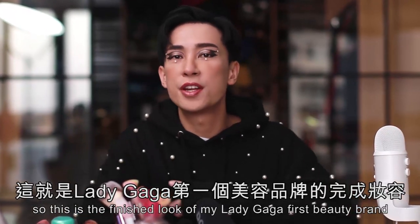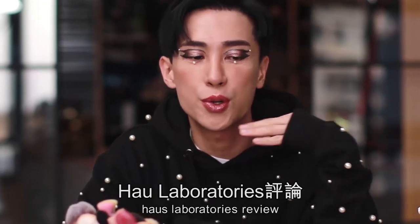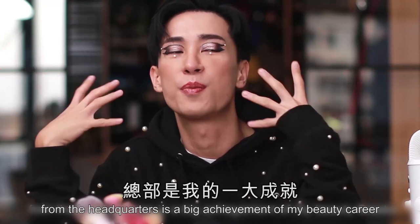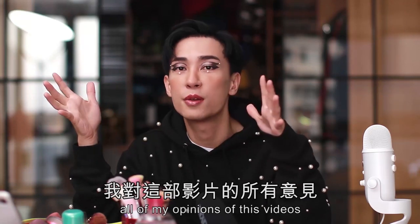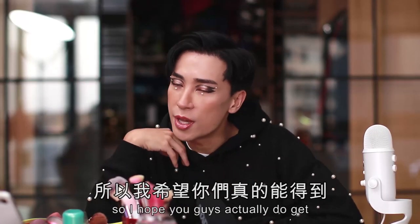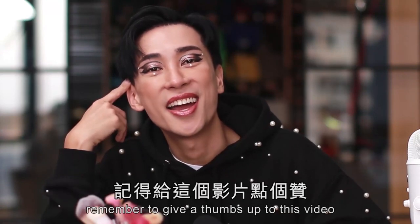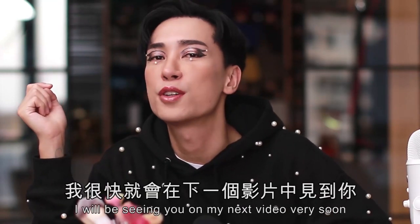This is the finished look of my Lady Gaga first beauty brand House of Laboratories review. I'm very honored they sent me these products — receiving products from headquarters overseas is a big achievement in my beauty career. Even though I received these products, all of my opinions in this video are my true opinion — it's not a sponsored video. I hope you guys enjoyed my look! Remember to subscribe, I upload every Tuesday and Thursday at nine o'clock, and remember to give a thumbs up. I'll see you in my next video very soon. Goodbye!